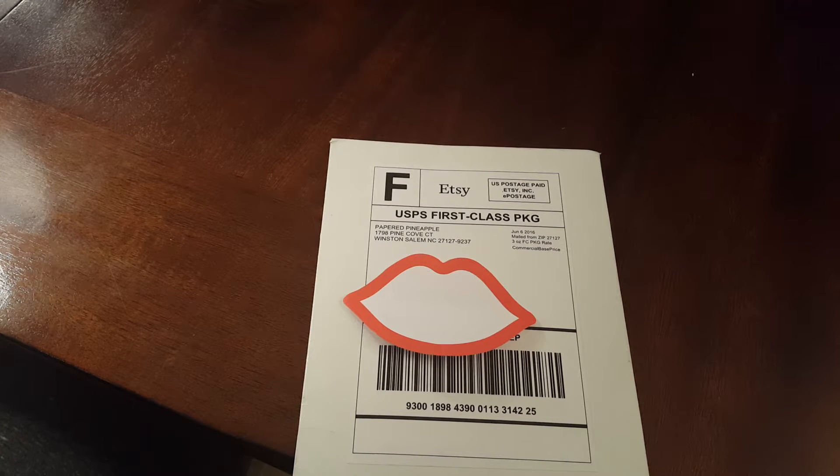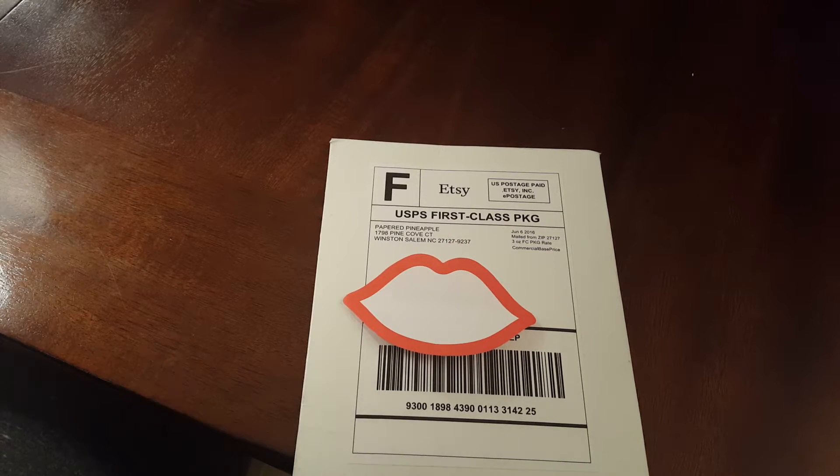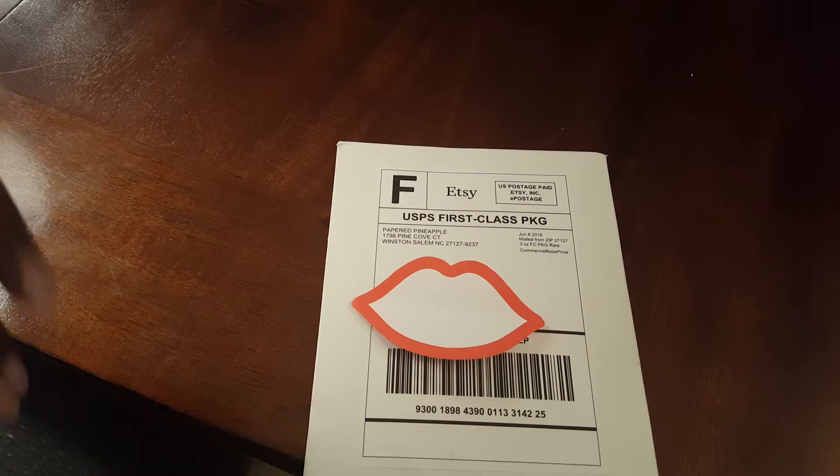All the sheets in here at the time of purchase were a dollar. This is the first time I've ever purchased from this particular Etsy shop.